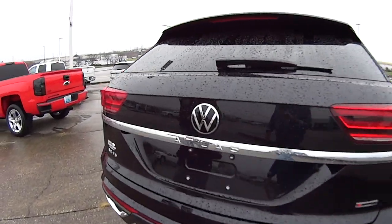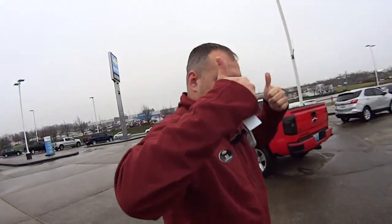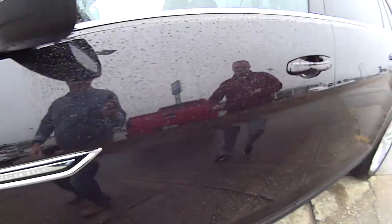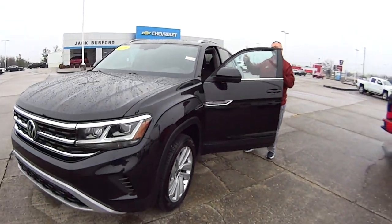Hey everybody, I'm with Billy Bells. We're looking at this Volkswagen Atlas, correct? Yes, sir. All right, let's go on a test drive, Billy. Let's do it. So if you're looking for a luxury vehicle, this is it.